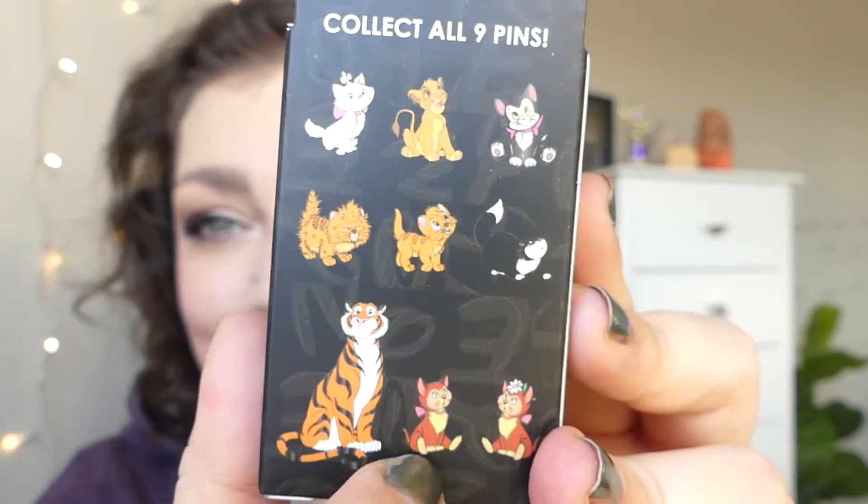Oliver, Raja, and then the cat from Alice in Wonderland — does she have a name? I'm just so tickled. I love cats and I love Disney cats: Figaro, Oliver, Marie, Raja. Like I said, I want them all. I love them so much.